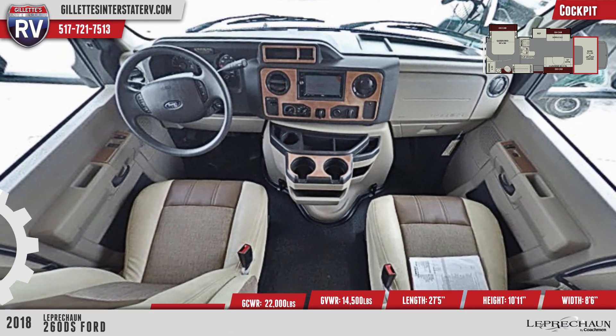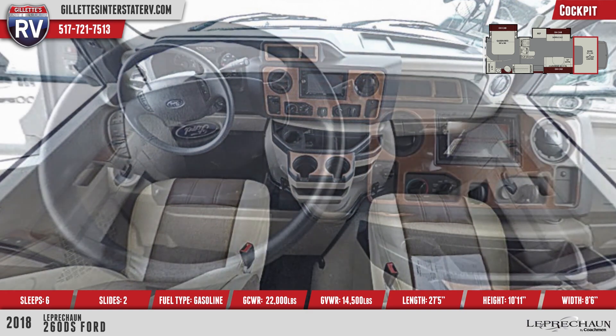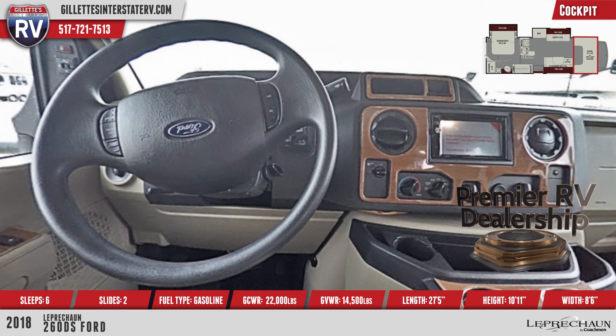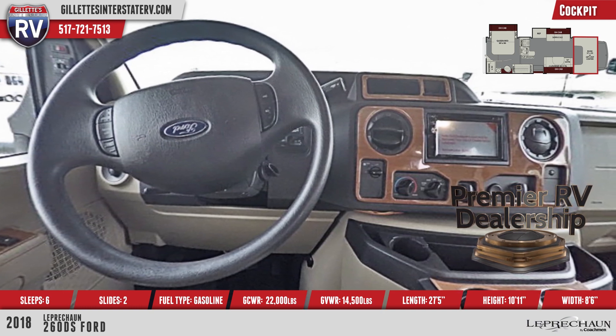As one of the premier RV dealerships in the US, we carry the top brands that our customers know and love. There's an awesome entertainment center over the cabin that includes a TV and premium stereo for hours of entertainment.